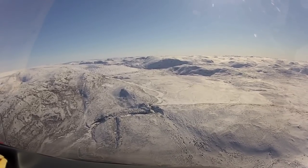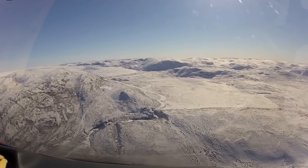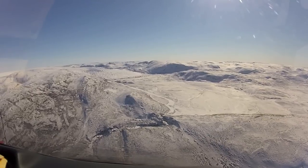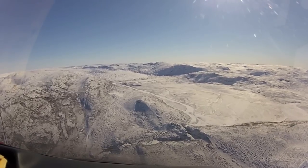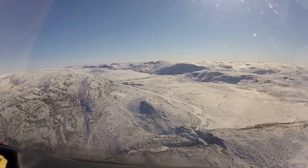Our field site is Leverett Glacier, which you can see in the distance with the ice sheet stretching beyond. During the summer, the frozen river in the foreground is composed entirely of ice melt. We measure ice melt discharge through the gorge below.